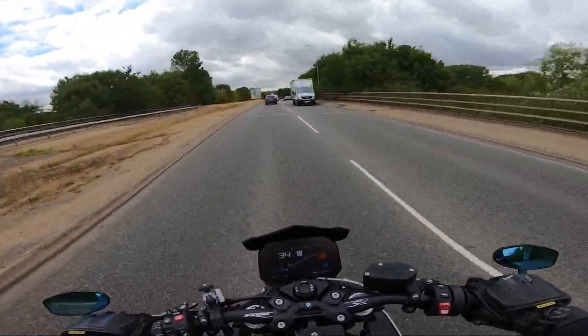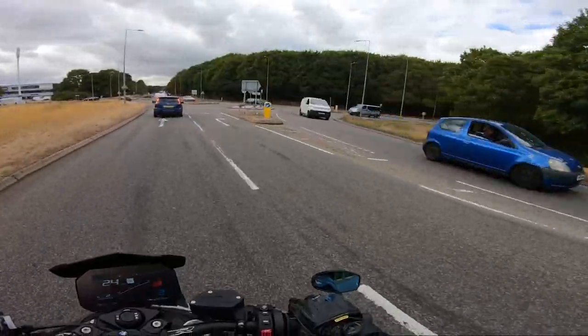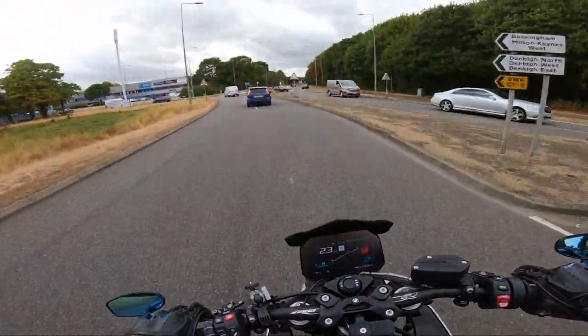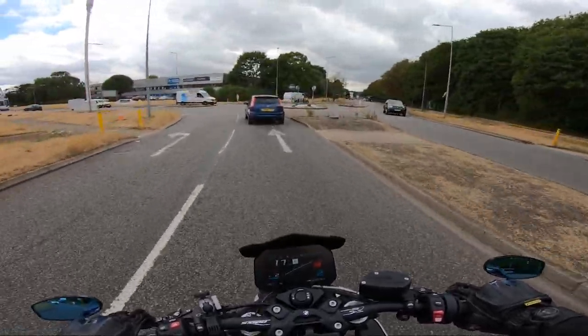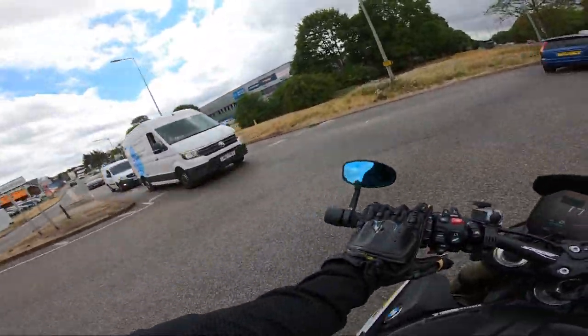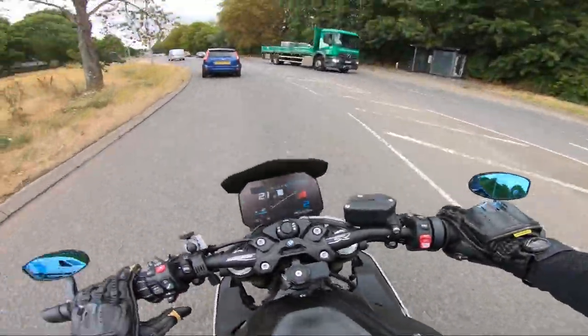Down to second, just checking that van's not going to come out too quickly. A quick little mirror check before I'm moving over. Checking the car in front's distance, checking this van — popping an indicator on so he knows which way I'm going. Quick little check.